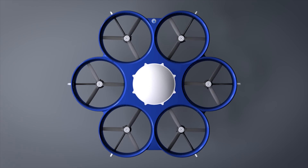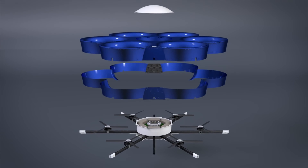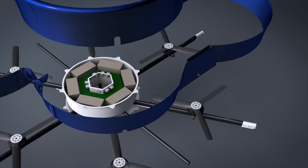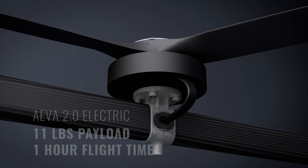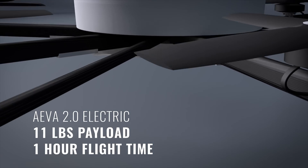Ava 2.0 is perfect for emergency response and broadcasting missions that require quick recharging and fast mission turnaround, without the need for refueling or engine maintenance. The electric Ava 2.0 can carry payloads up to 11 pounds for one full hour.